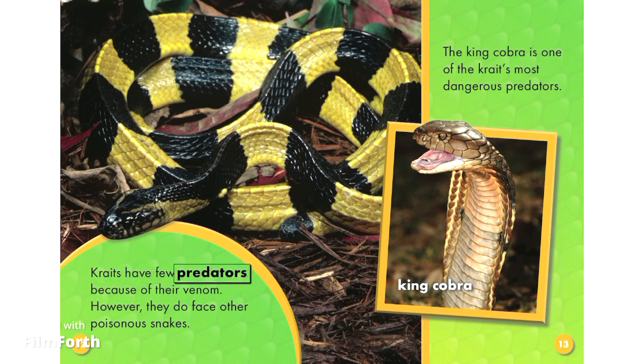Kraits have few predators because of their venom. However, they do face other poisonous snakes. The king cobra is one of the krait's most dangerous predators.